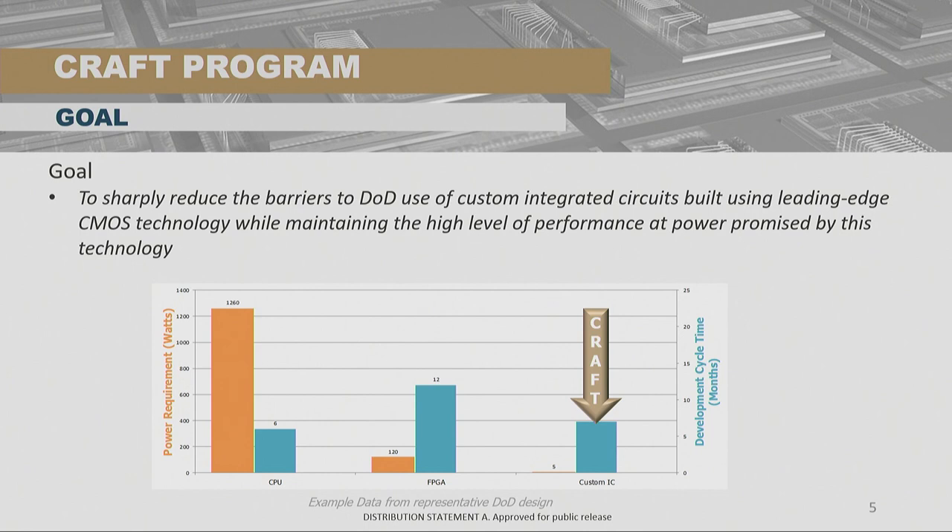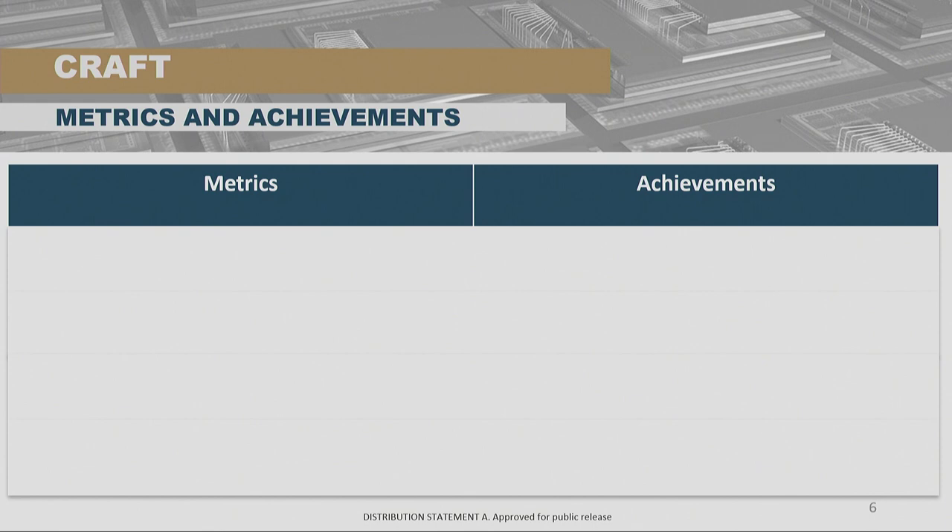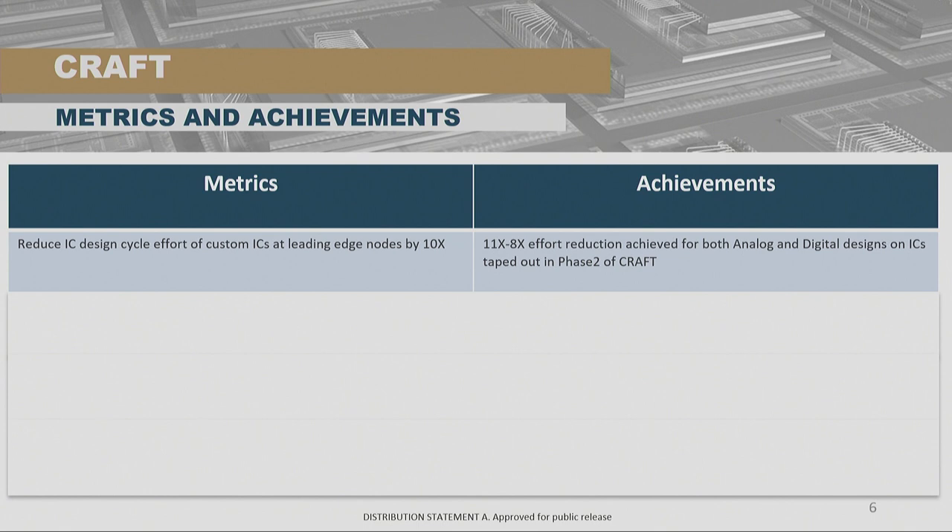So how have we done? It's been three years — how well have we done versus this goal of reducing by a factor of 10 the amount of effort it takes to do an ASIC? We have DARPA metrics, and in this case we'll show achievements versus those metrics. The first goal was to reduce IC design time for a custom IC at the leading-edge node by 10x. We did these designs in TSMC 16 FFC technology and were able to show an 11x to 8x reduction — certainly in the range of 10x, in one case even overachieving compared with traditional methods.